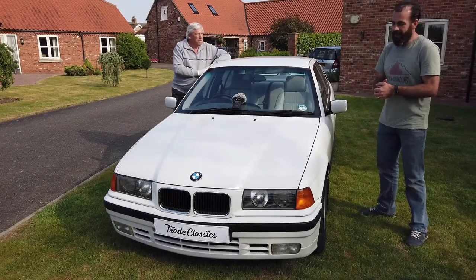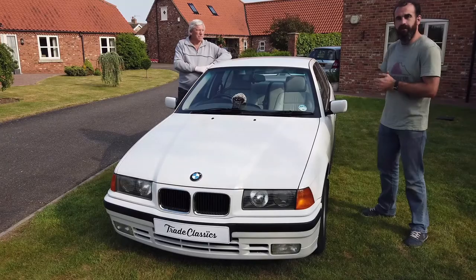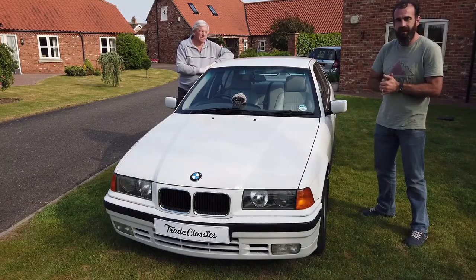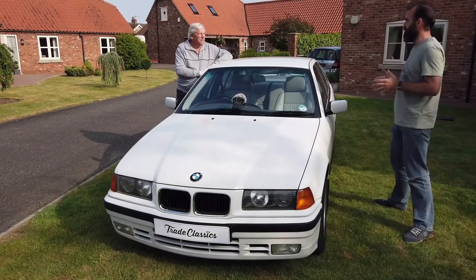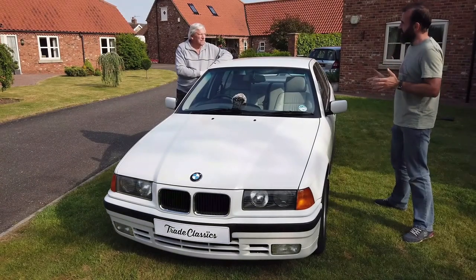Hi, I'm Glyn from Trade Classics and today I'm here with a 1995 BMW 320i and I'm here with the owner, Lee. Very quickly to start with, I know it's a very interesting story, so how long have you owned this car?